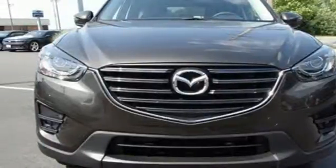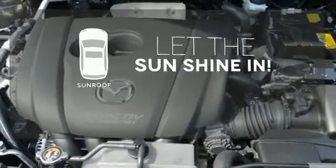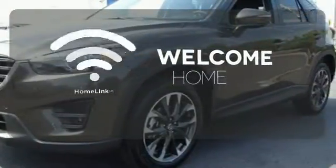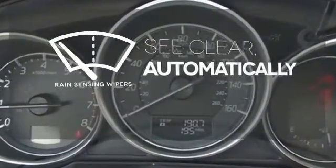Let the sun shine and fresh air in with the sunroof. Program garage door openers, gates, and lighting systems with HomeLink. The rain-sensing wipers remove rain, snow, or debris automatically.